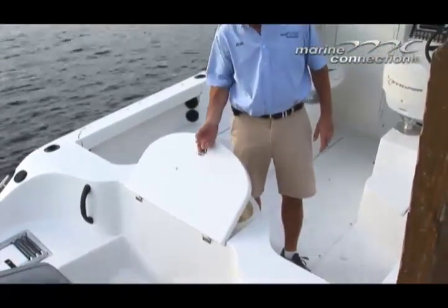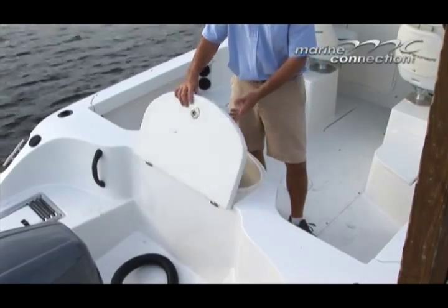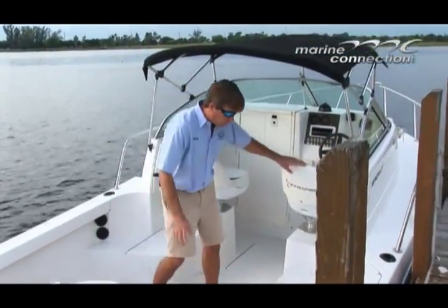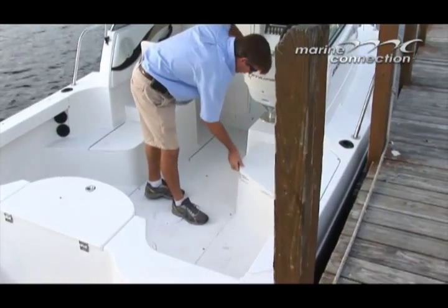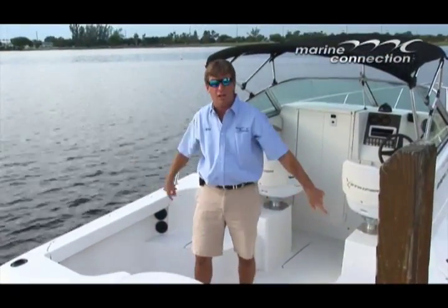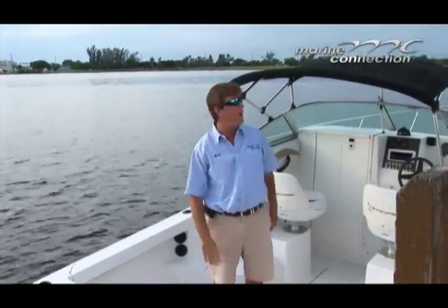There's a huge live well on this boat, so if you like live bait, this is the boat for you. There's a ton of cockpit area, two captain's seats, and a ton of storage on both sides. Rod storage on both side gunnels and rod holders on top, so if you're out trolling or just having a good time.